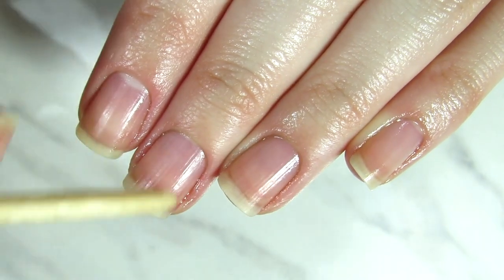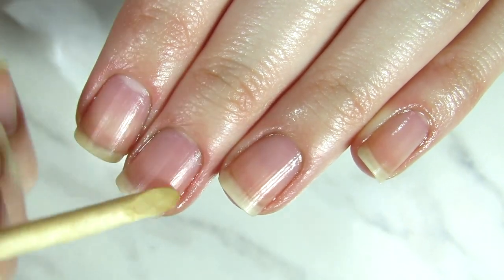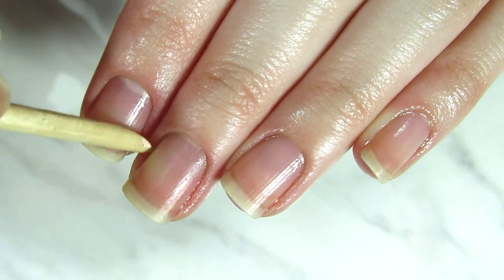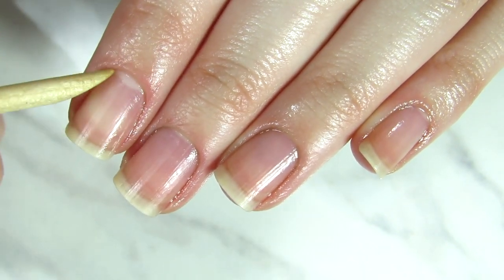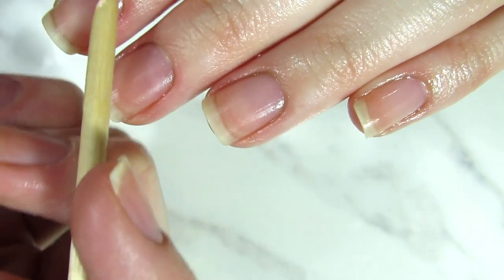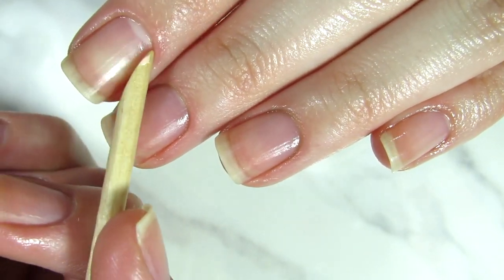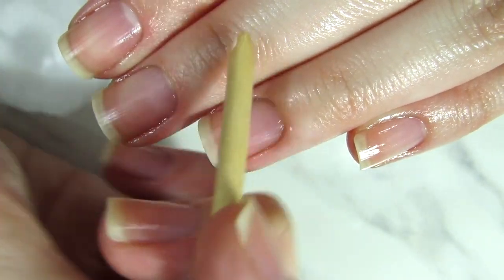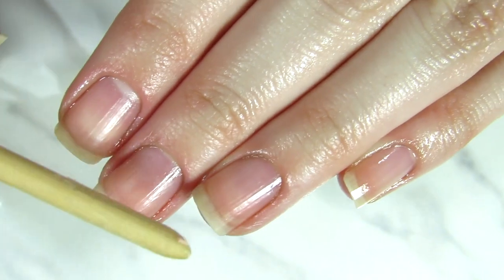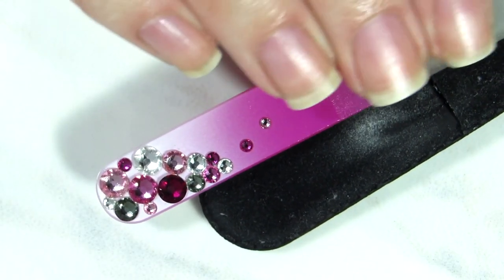As we age, our hands age as well, but if you apply oils and creams you can actually prevent that and keep your hands looking young. I'm now pushing back my cuticles, which is super important — not cutting them, but pushing them back. Over time this will allow you to have more nail bed space, giving you a longer nail plate even when your nails are short.